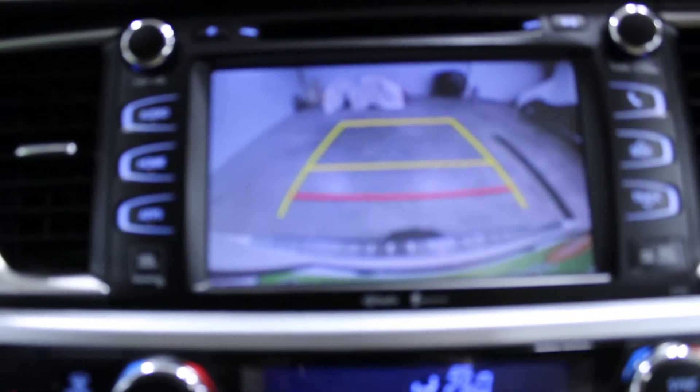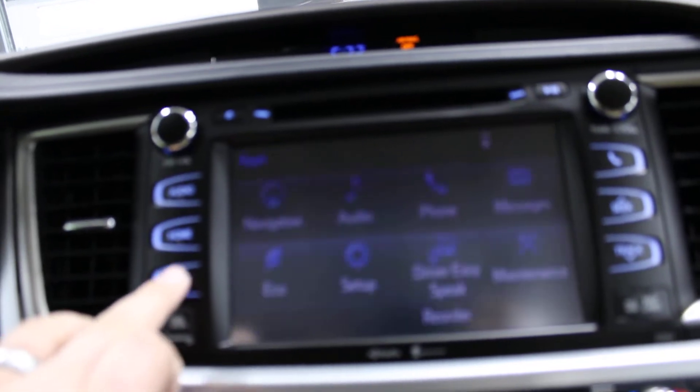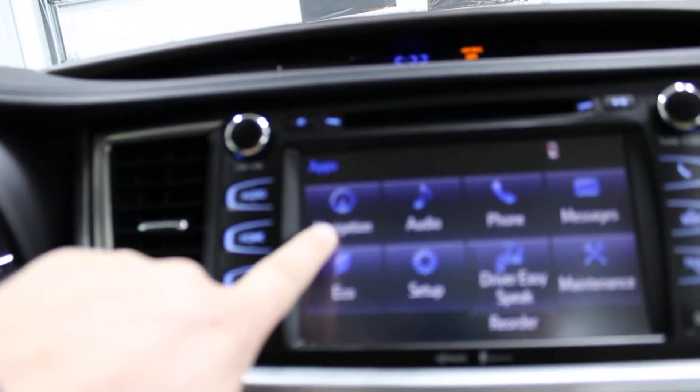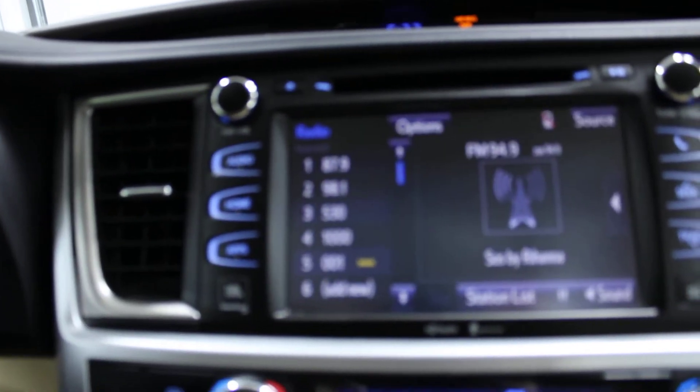Down here you have your USB and auxiliary port. Right up here on the screen you'll notice the backup camera and the different apps that it has. It does have navigation — you can hook your phone up to it. If I hit navigation it will show you the map. Here are your different audio options.